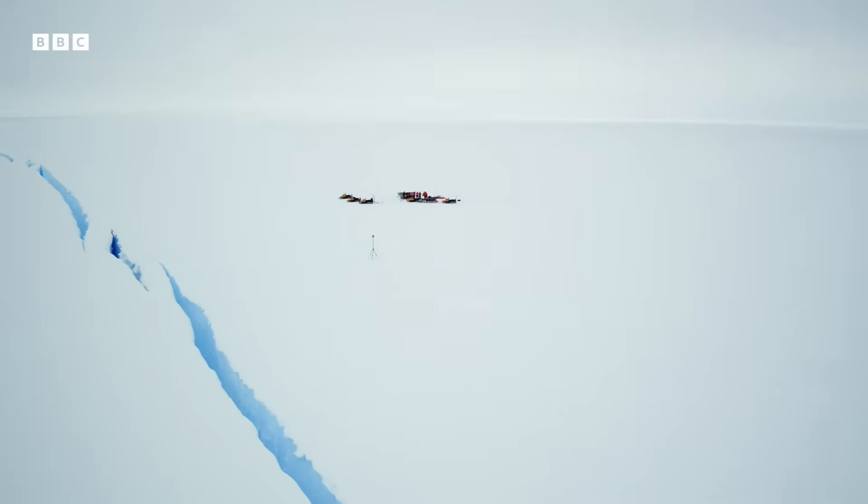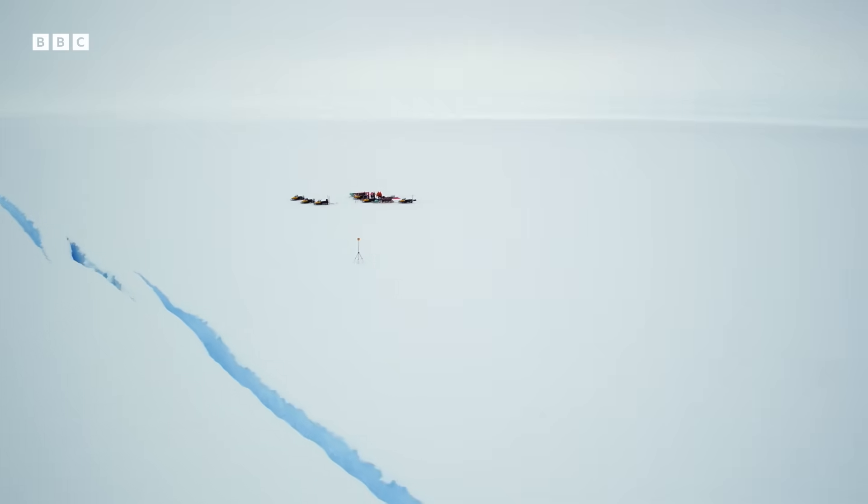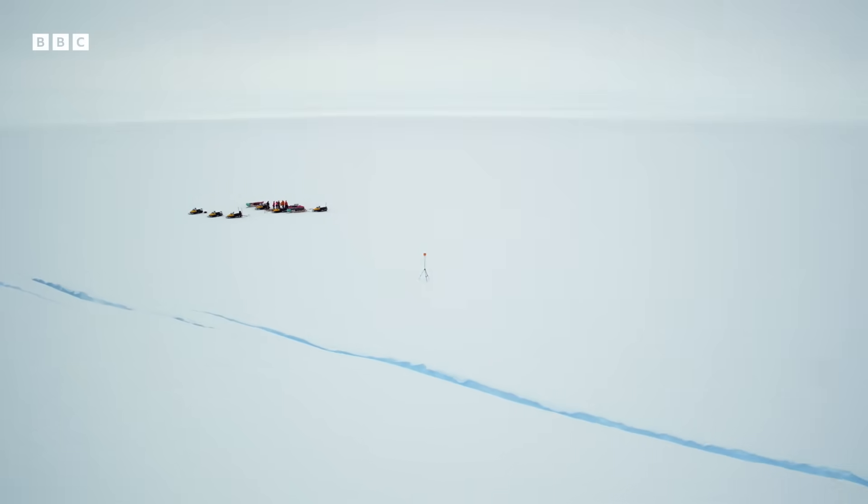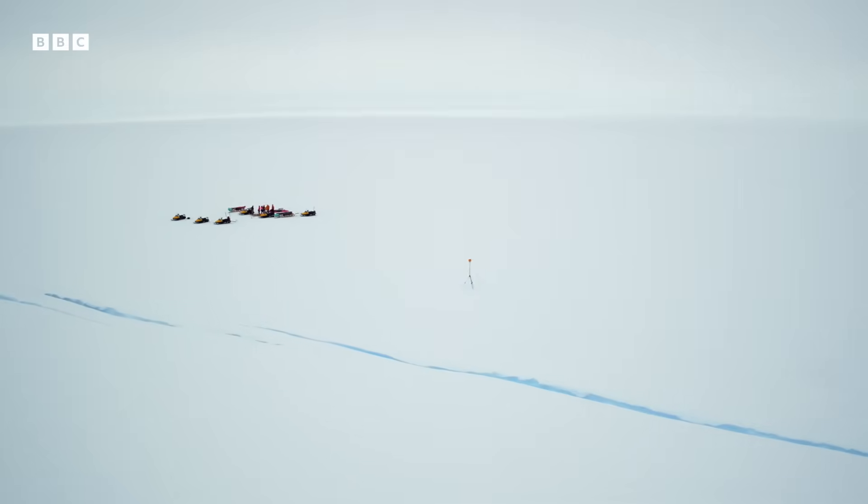We'll come back in a moment or so and check it out. It looks a bit vulnerable from here. I'm sure it'll be all right. There we go.